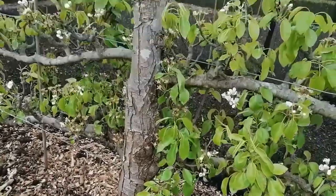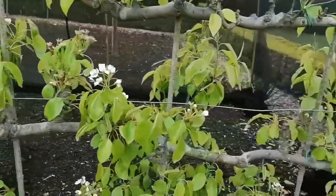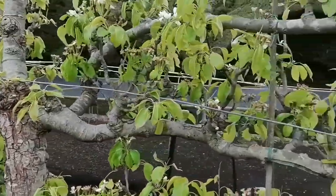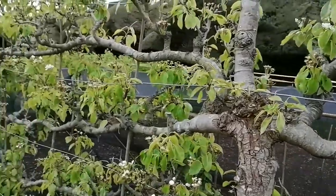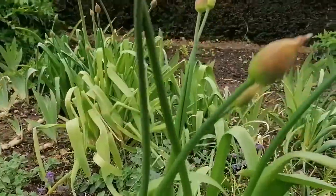Remember, calcium chloride does not raise soil pH. Foliar applications are definitely good for plants, but they are not a good substitute for healthy soil. The best time to use foliar application is when a plant is lacking in nutrients. The purpose of foliar feeding is not to replace soil fertilization.